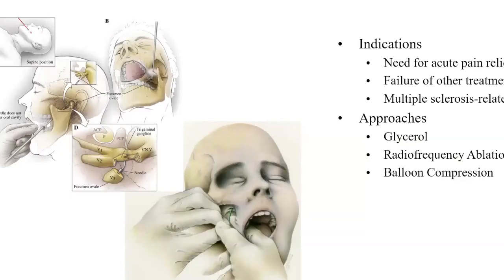I want to switch gears to the percutaneous ablative procedures. These are very effective procedures, but they do take some skill in knowing how to use the C-arm or fluoroscopy equipment to get a submental view and visualize the foramen ovale. All those foramina you learned in the skull base are actually relevant to our practice. The goal is to place something through the side of the mouth without puncturing the oral cavity, advance the needle into the foramen ovale, and then either place a balloon within Meckel's cave or direct an RF needle into a certain part of the ganglion and ablate that region.